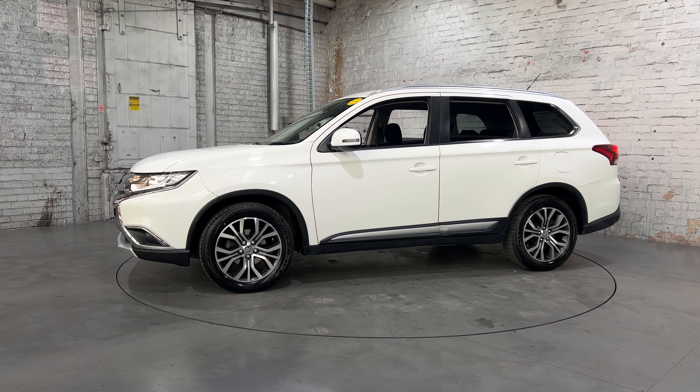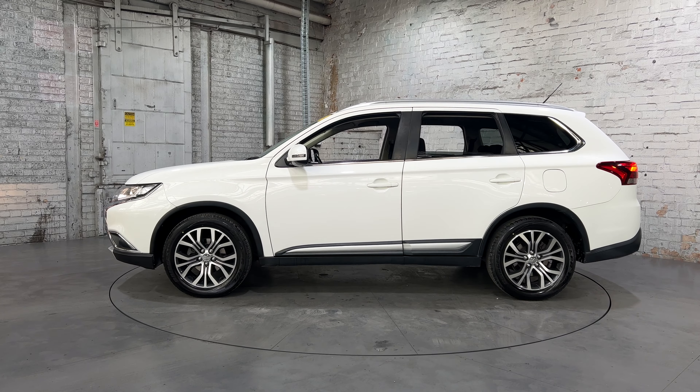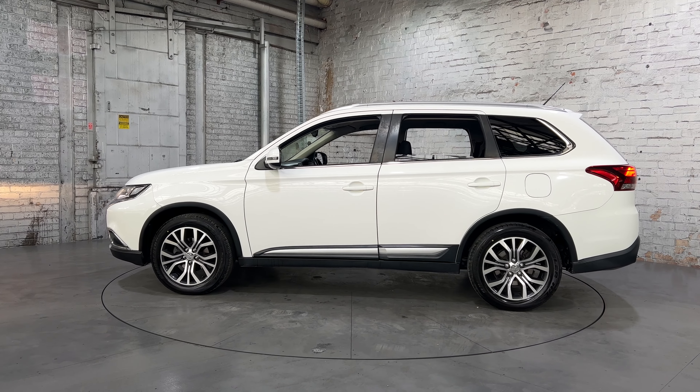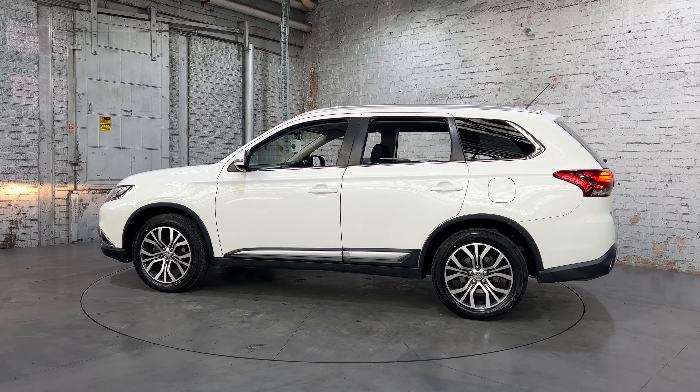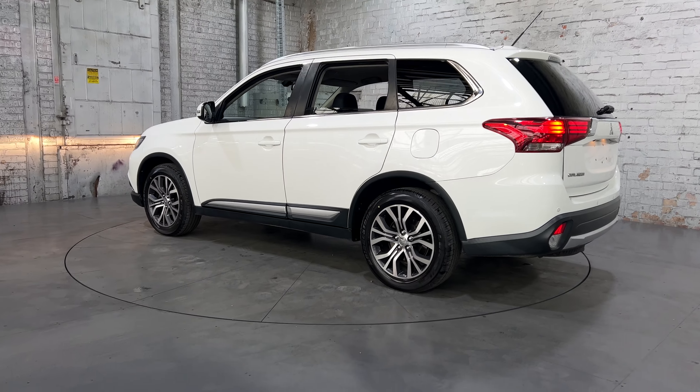Hi guys, thank you for being here today. Next to me is the Outlander. This Outlander is powered by a 3L engine with the efficiency to tow. You can see that this car comes with an 18-inch shallow roof and 20-inch tread on all four wheels.